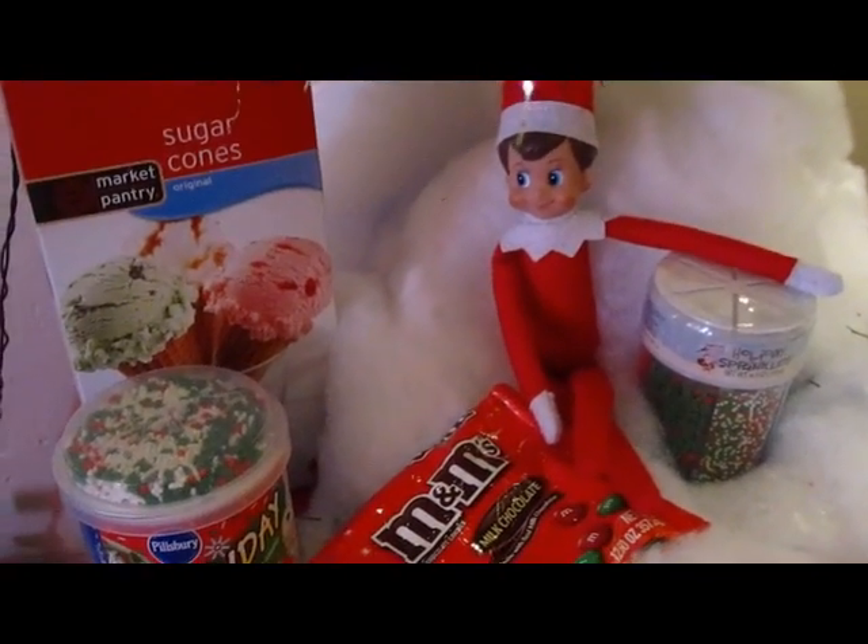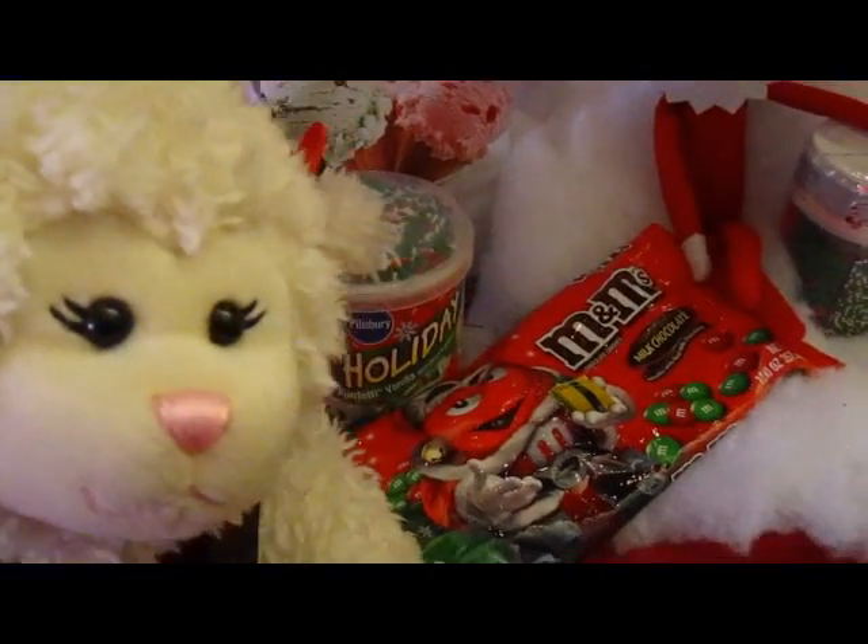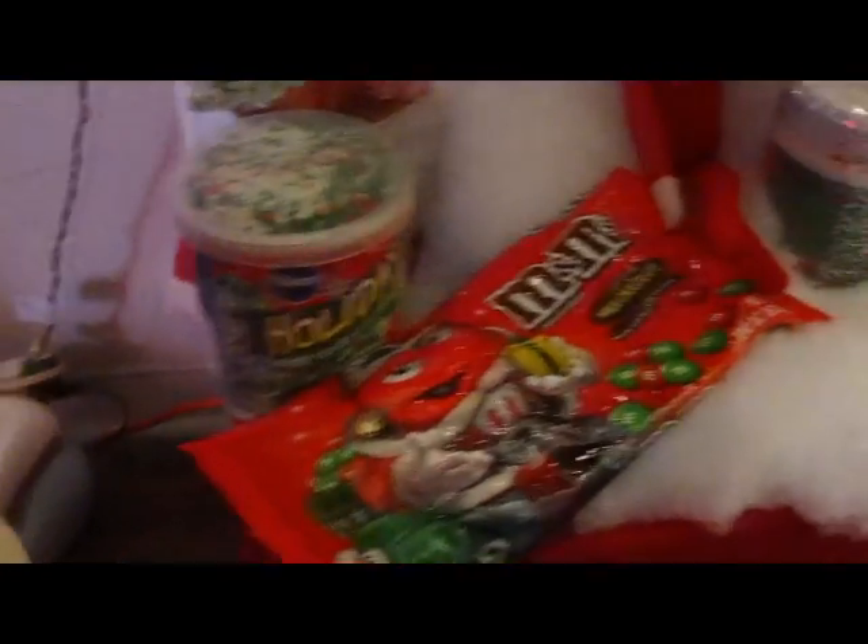Okay guys, there he is. I'm really confused. Mom, I don't understand what all this stuff is. Can you explain it, you think?